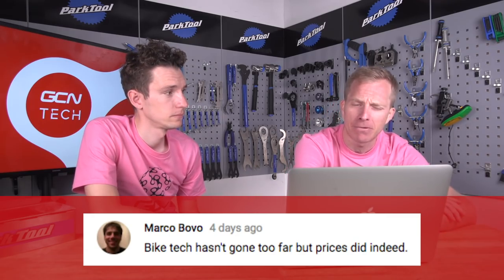Right then, last week we were asking whether tech had gone too far, and you've been getting involved in the comments. First up, Marco Bovo says: 'Bike tech hasn't gone too far, but prices have indeed.' I'm not sure I agree - looking back 25 years at the cost of top-end components, with inflation it's probably comparable. But I can see his point because some premium products have gone sky-high, almost as if to maintain premium status they just inflate the price tag. Though more reasonably-priced tech has got way better value for money.